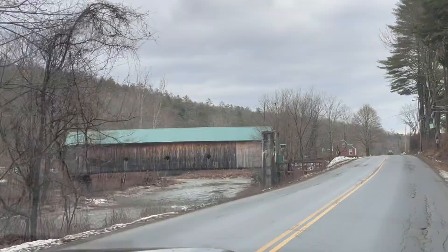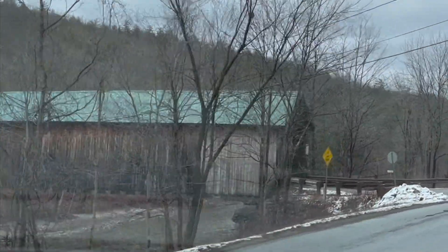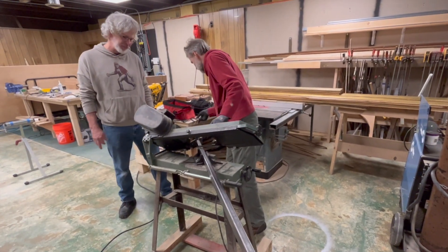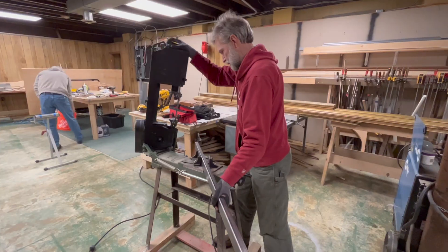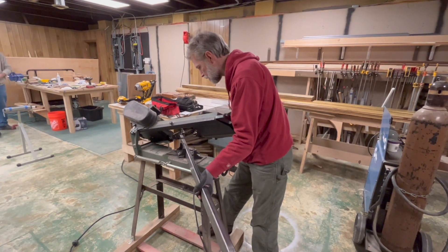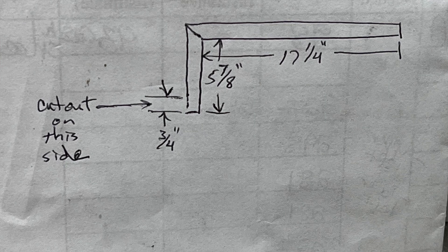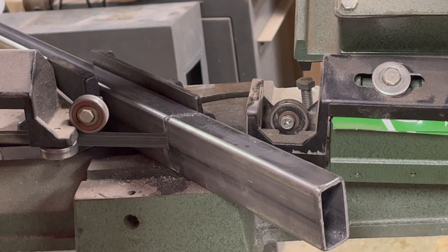After we collected our precious building materials, we dropped off the trailer at home and had one more destination. A new friend in the village had invited Charles to borrow his metalworking tools, so we stopped by to fabricate a piece of the rocket mass heater. For this job, Charles brought a rectangular piece of steel tubing and a diagram of the finished p-channel, which is a pipe that will help suck air into the burn chamber.